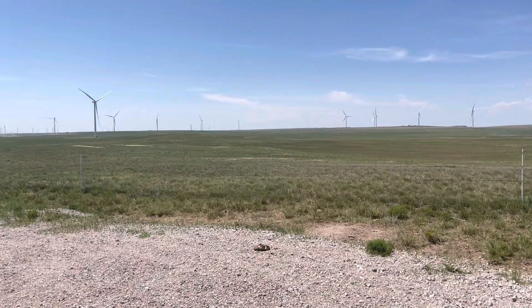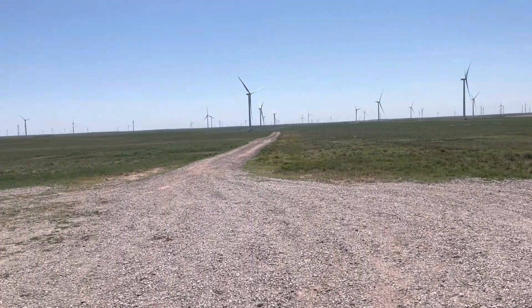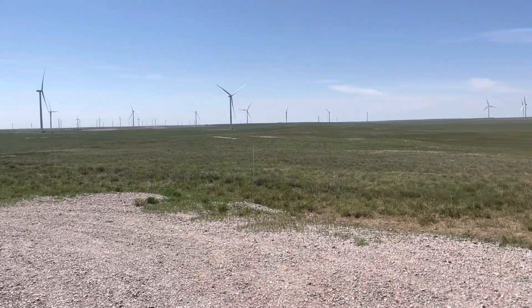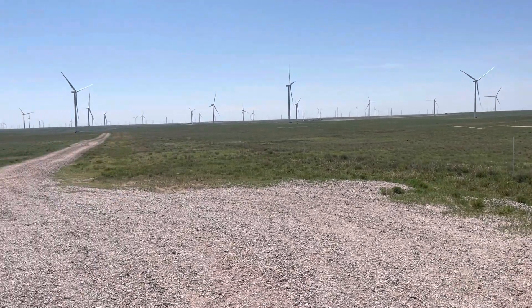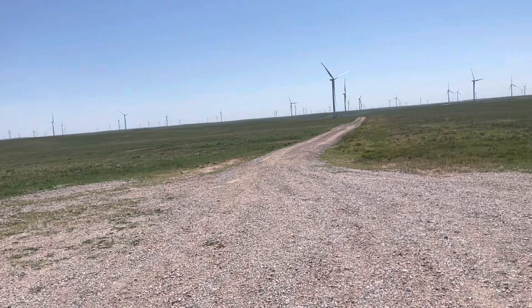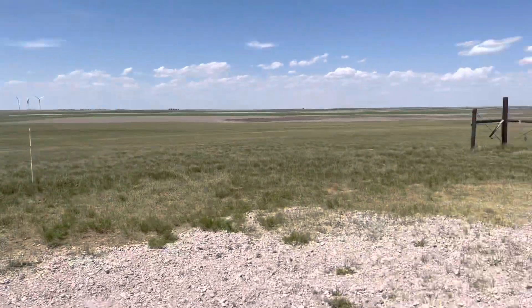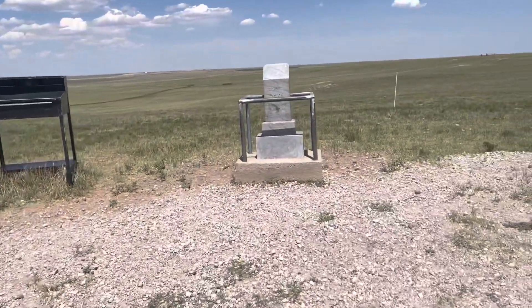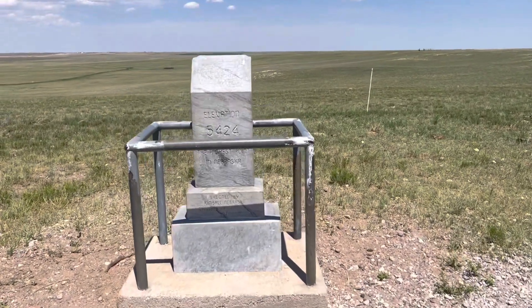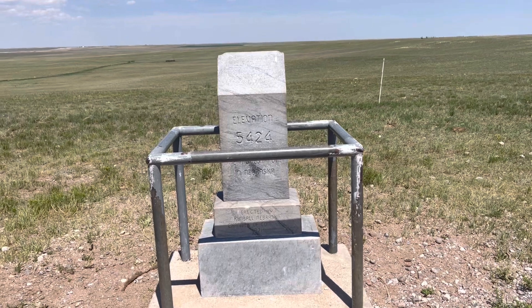So, basically, where those windmills are, all along there, that is actually Colorado. We're, like, a quarter mile from Colorado. The state high point of Nebraska is 5,424 feet.